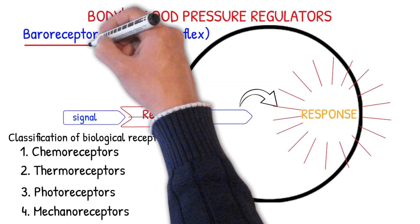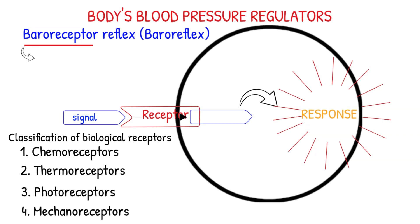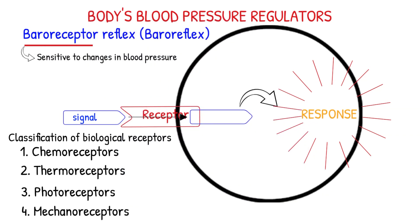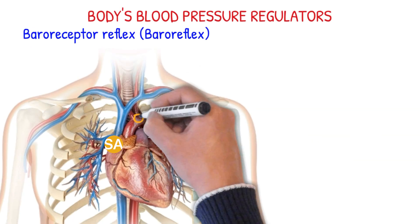A baroreceptor is a mechanoreceptor. It's a nerve ending that is sensitive to changes in blood pressure. Their function is to sense pressure changes by responding to change in the tension of the arterial wall, located in the aortic arch and carotid sinus.